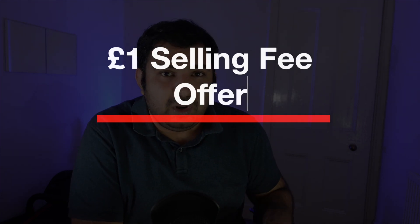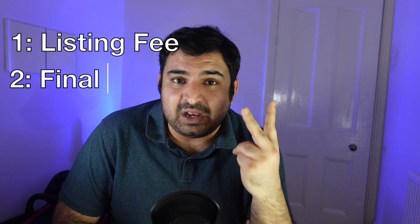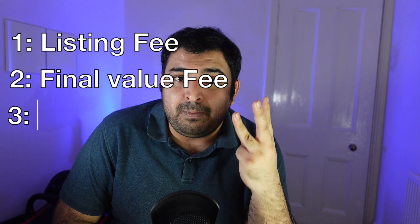So let me tell you today. eBay one pound fees — normally, let's say you are selling something on eBay, there are three types of fees that eBay normally charges you. Number one is your listing fees, number two is your final value fees when you sell the item, and number three is your payment processing fees.